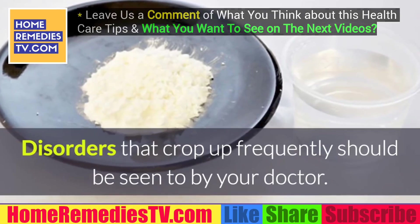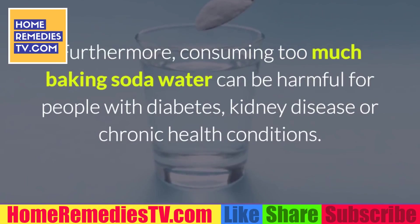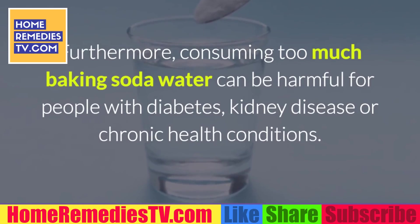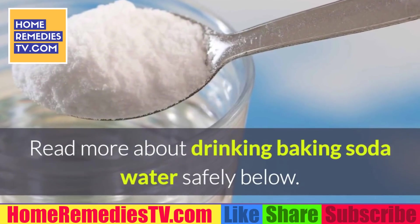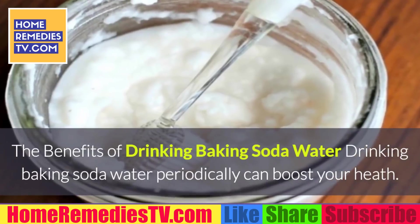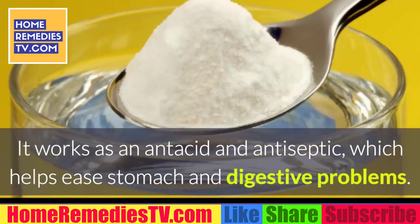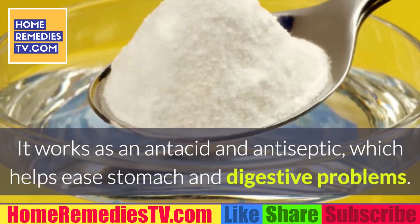Disorders that crop up frequently should be seen to by your doctor. Furthermore, consuming too much baking soda water can be harmful for people with diabetes, kidney disease, or chronic health conditions. The Benefits of Drinking Baking Soda Water: Drinking baking soda water periodically can boost your health. It works as an antacid and antiseptic, which helps ease stomach and digestive problems.